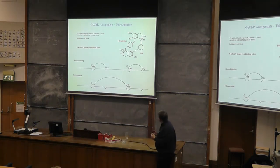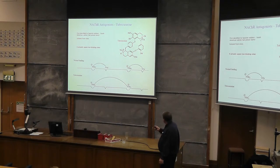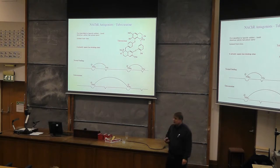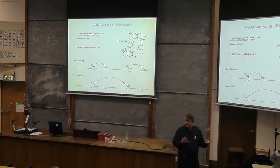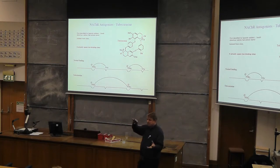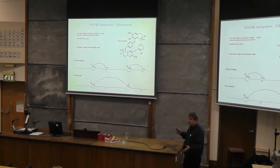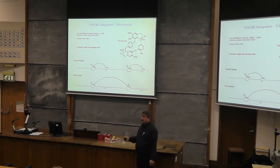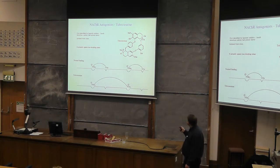Tubocurarine actually acts by mimicking the natural ligand acetylcholine — the natural neurotransmitter. Instead of using both the cationic interaction and the hydrogen bonding interaction of an acetate group, it actually spans two cationic sites. That means that if one end comes off, the other one is probably still on, making it likely the first will rebind. So it's quite a long-lasting effect. The Spanish soldiers died because their respiratory system stopped working — they suffocated, essentially, because this is a very long-acting species.